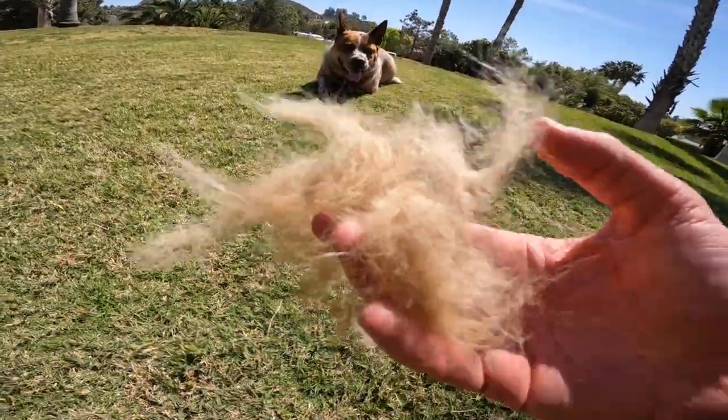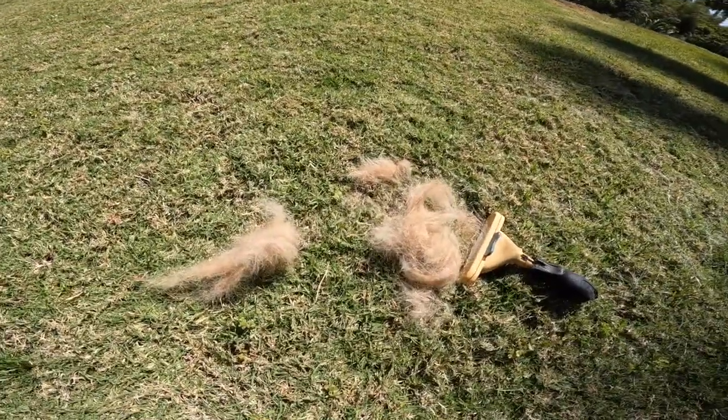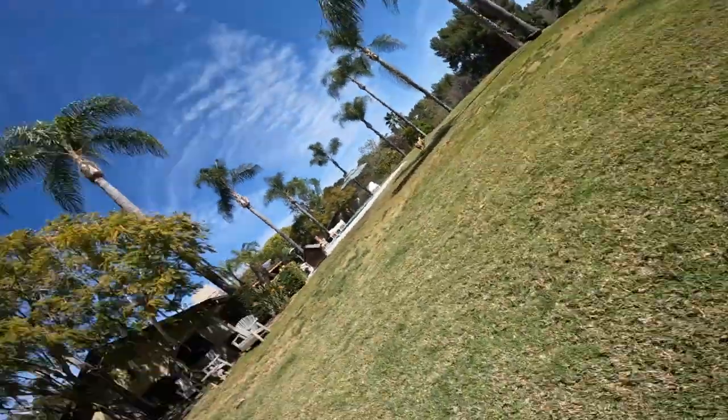Okay, so this actually wasn't that much. It's super soft though because it's his undercoat that he's blowing mostly right now — this really soft, dense fur that keeps him super insulated. I want to make a pillow out of it, but look at it all.